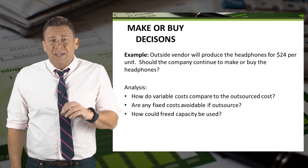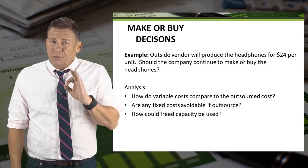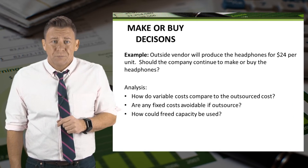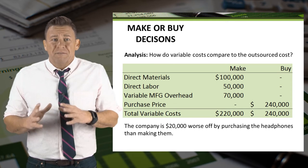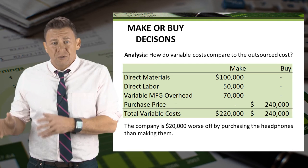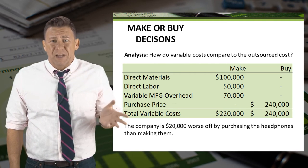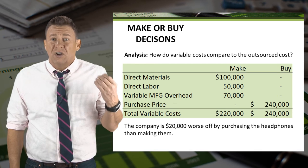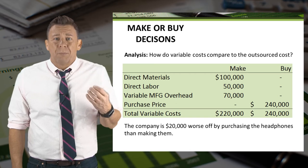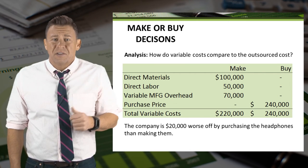Initially, we might think it's great because it saves us $3 per set, but remember, there are three things we need to consider when performing this kind of analysis. We start by comparing the variable costs of manufacturing the headphones to the purchase price of buying them. In this case, the variable cost to manufacture them is $20,000 less than to purchase them. We would require a purchase price of $2 per set less based on this information.